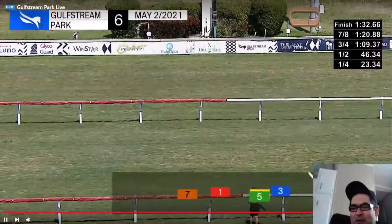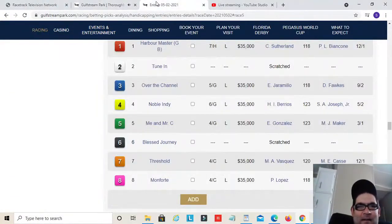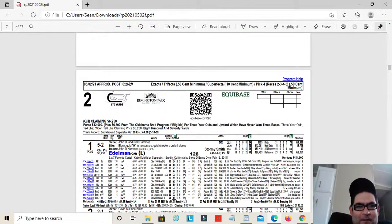Post time for the early pick four at Remington Park will be around 4:30 Pacific time. I'll take to the airwaves beforehand to set the table. I hope you guys enjoyed that.